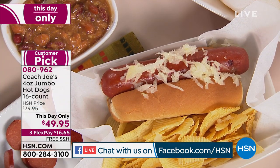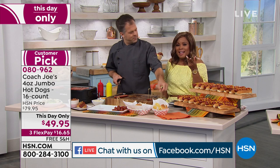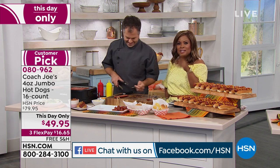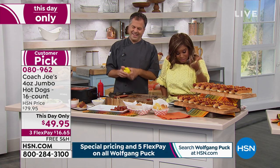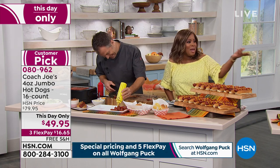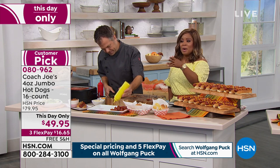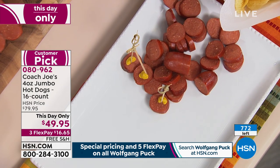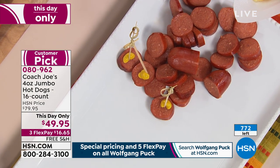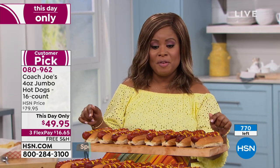I like a little onion sprinkled on mine — raw. I like onions: I like them raw, I like them grilled. By the way, I want to show you how many of these are remaining: 773. The price goes away tonight at midnight. The price was $80 — $80 for this value that you can grab at $50. 16 count.